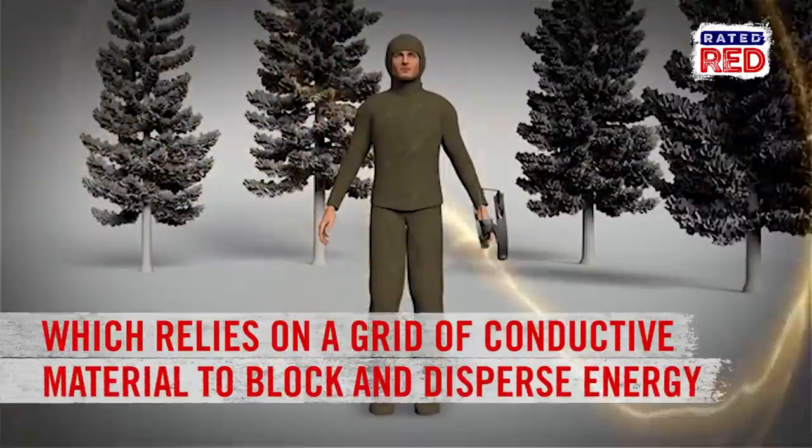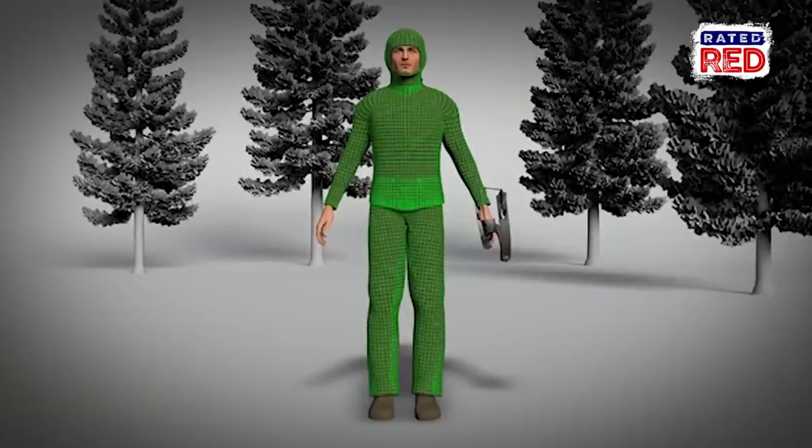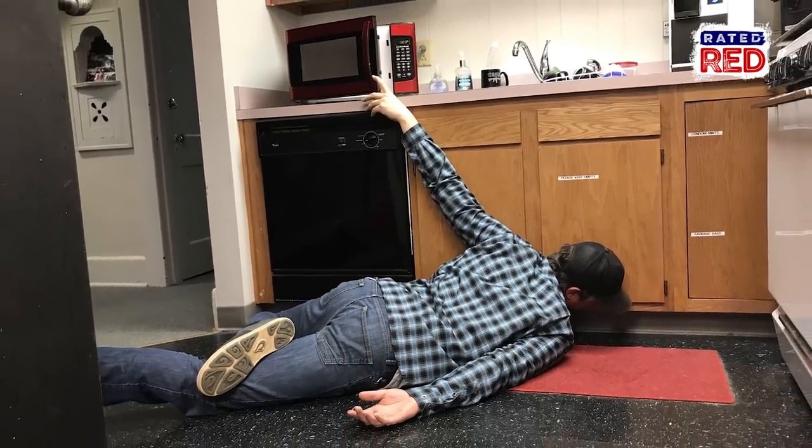This principle relies on a grid of conductive material, which blocks and disperses any energy that comes into contact with the surface of the material. This is similar to the technology seen in your microwave door, which prevents you from wetting yourself and passing out on the kitchen floor.